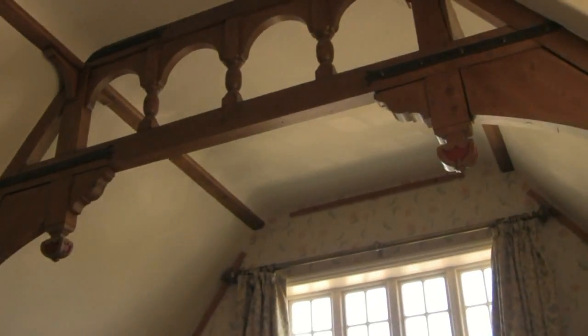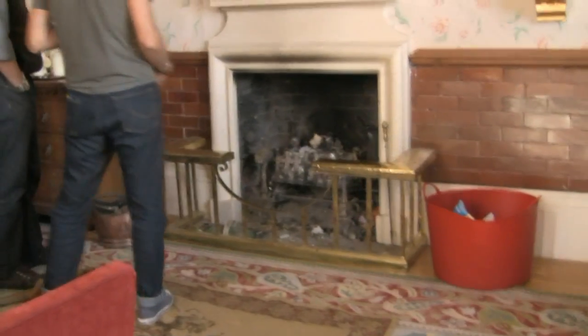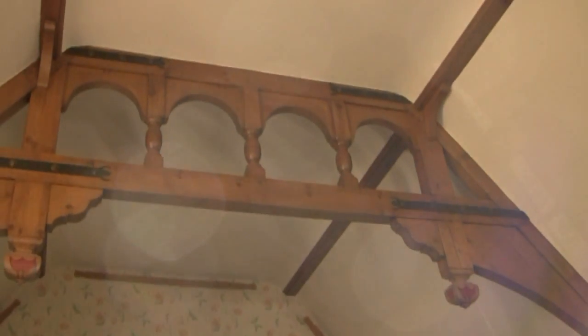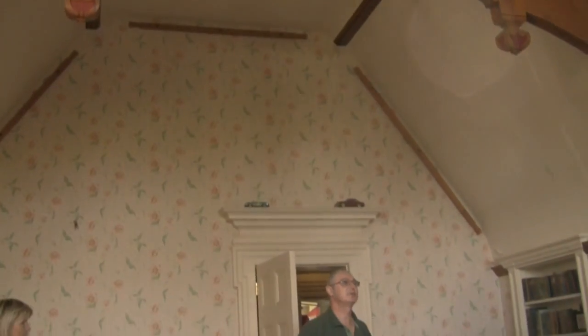There's a couple of bells in there, one that is very nice. These beams here do actually support the roof, whereas in a lot of properties they're added for effect — so they are actually functional as well.